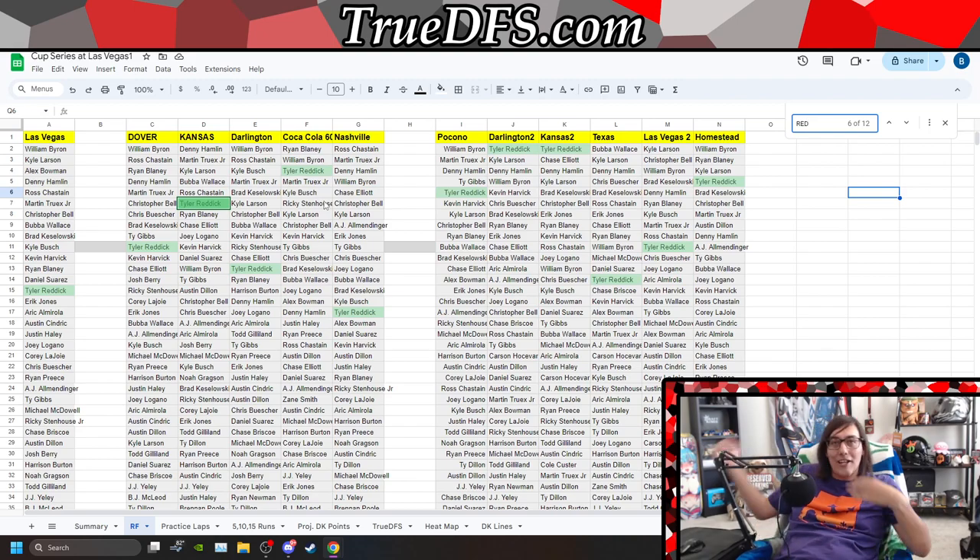You're telling me, looking at how Reddick performed last year, if the Toyotas have bad single car qualifying speeds and he starts 25th, we're not going to play Reddick? What are you talking about? This is how I view stuff — this is how I go about things.